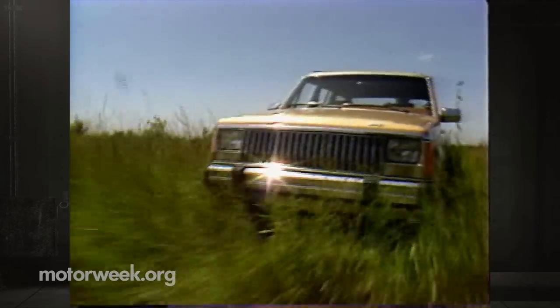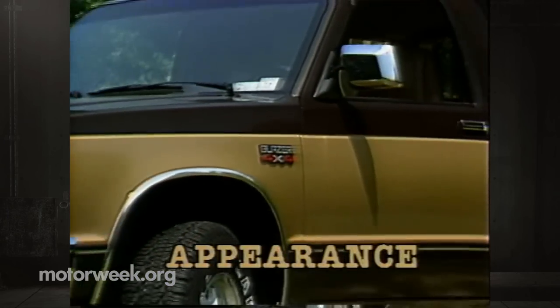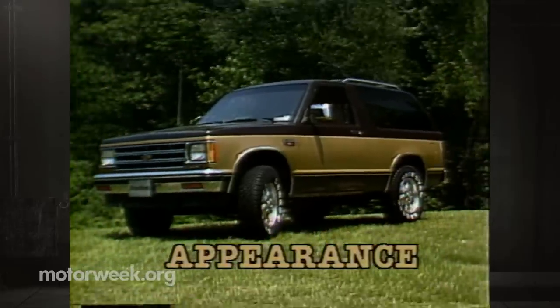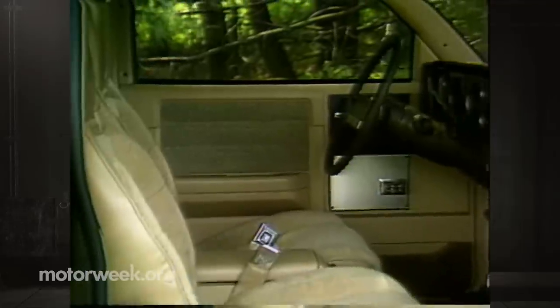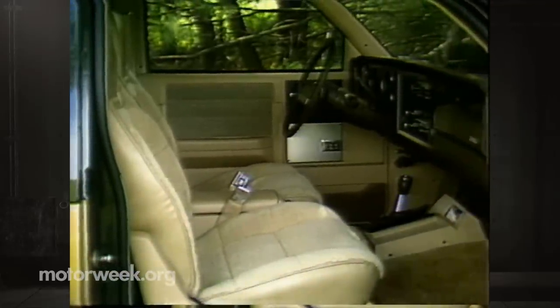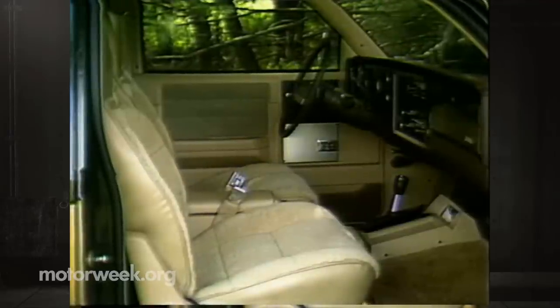All three off-roaders come with a high-low transfer case. As for appearance, let's start with the Chevrolet S10 Blazer, also available as the GMC S15 Jimmy. It has the most truck-like styling of the group and is the longest overall. Like the Bronco 2 and Wagoneer, construction quality and fit and finish are better than what you'd find on most trucks, but that doesn't mean it's quite up to today's passenger car standards.